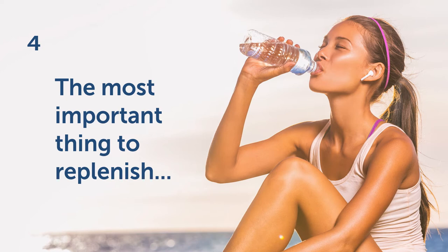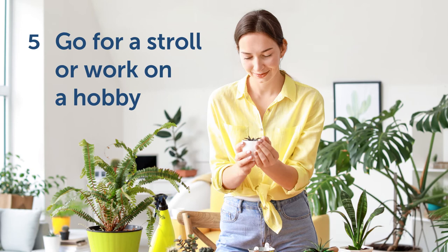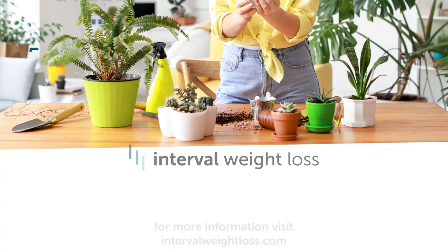Five: reduce alcohol consumption to one drink per day. Instead of unwinding at the end of the day with a glass of wine and some snacks, go for a stroll or work on a hobby. Anything to mix up your daily routine will help reduce your intake.